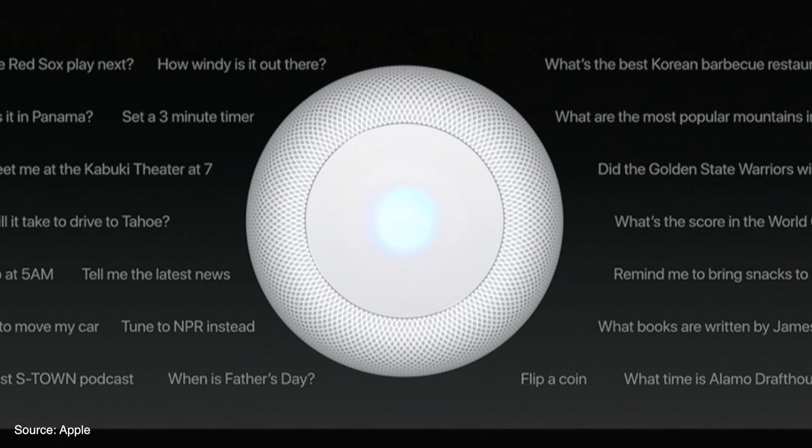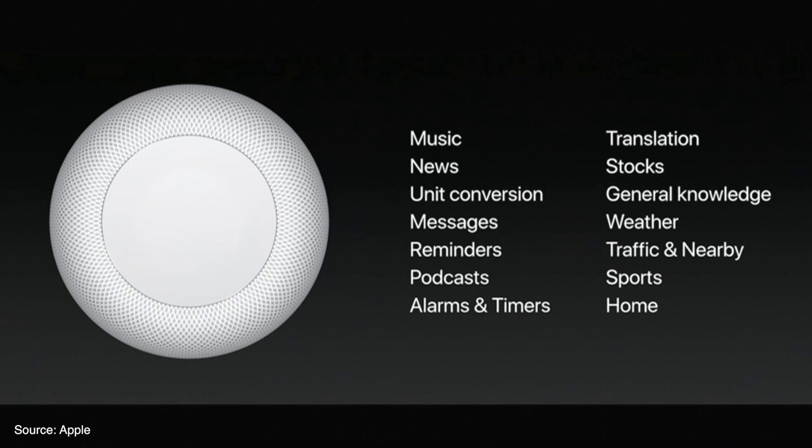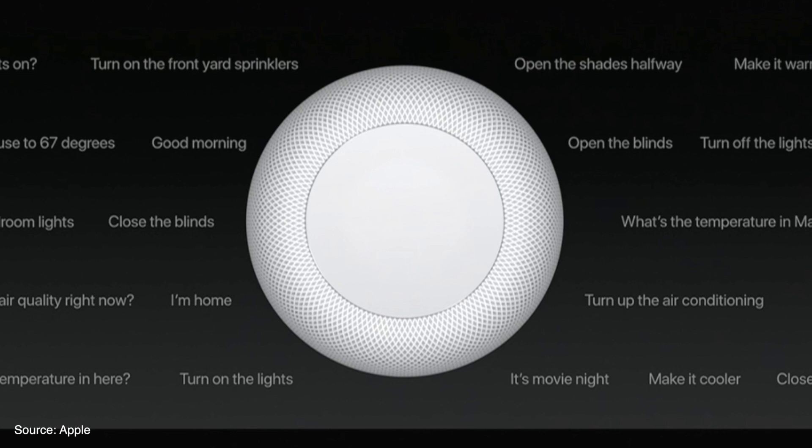Even though Apple's focus was music, the HomePod's Siri interface will also work with other standard questions we're used to, like the weather, general knowledge, sports, and it acts as a HomeKit hub as well, so you can control all of your smart devices with your voice.